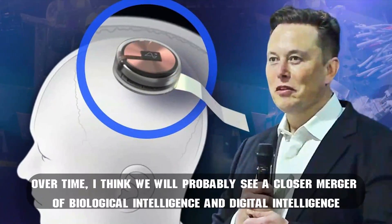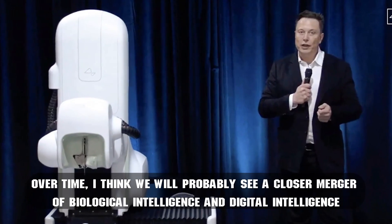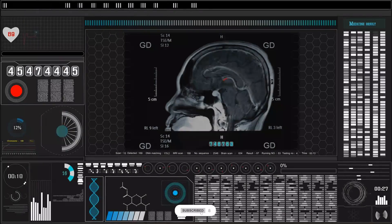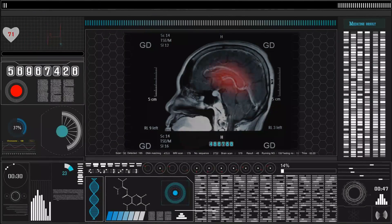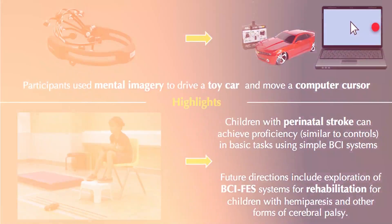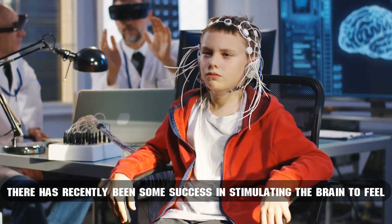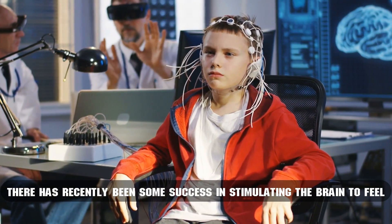More recently, Musk told a crowd in Dubai: 'Over time I think we will probably see a closer merger of biological intelligence and digital intelligence.' He added that it's mostly about the bandwidth — the speed of the connection between your brain and the digital version of yourself, particularly output. Currently, brain-computer interfaces are mainly one-directional, with the most common uses enabling some motor control and communication tools for people with brain injuries. There has recently been some success in stimulating the brain to feel.